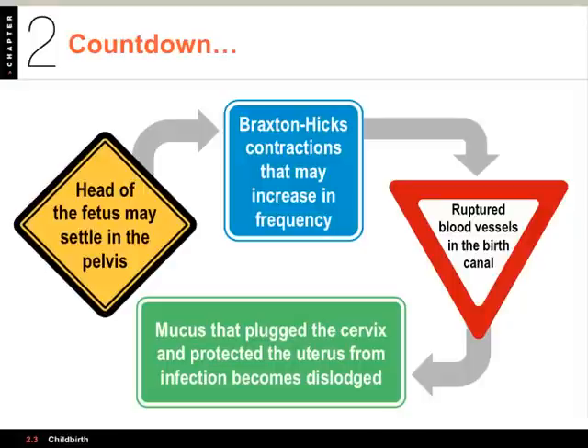In the green, we have mucus that has plugged the cervix and protected the uterus from infection. That becomes dislodged, and about 1 in 10 women has a rush of warm liquid from the vagina — this is amniotic fluid being discharged, meaning the amniotic sac has burst. The sac usually doesn't burst until the end of the first stage of childbirth. Other signs that birth is imminent can include indigestion, diarrhea, ache in the small of the back, and cramps.